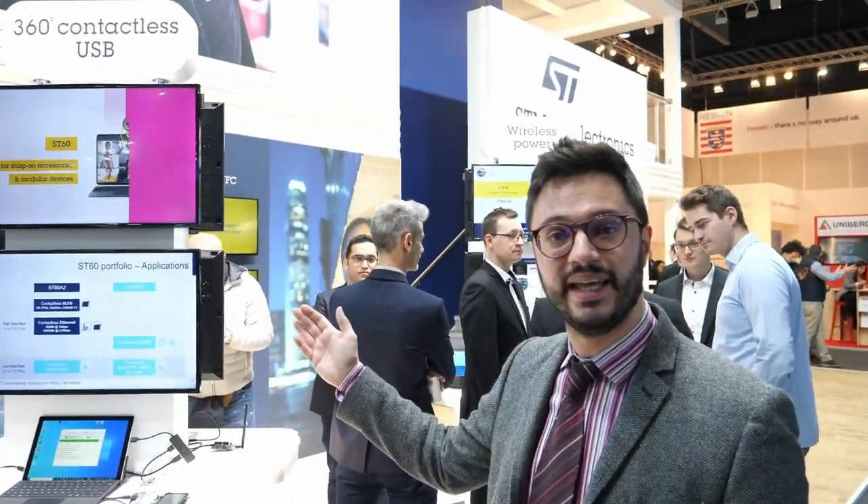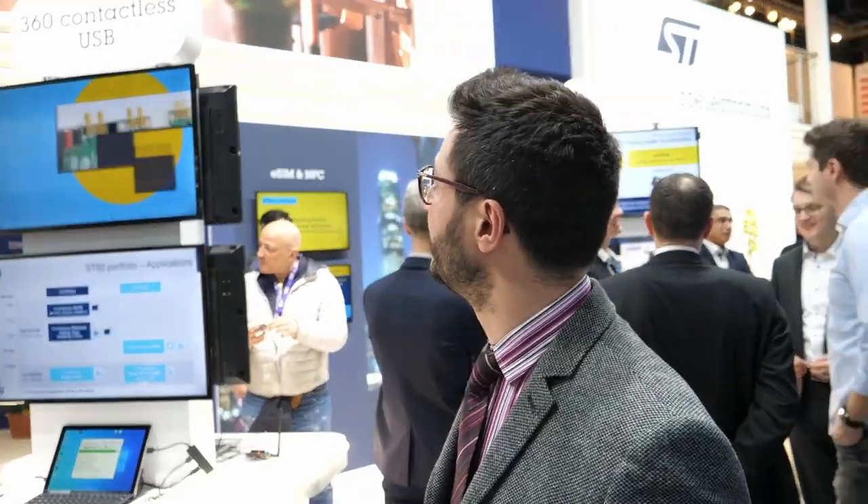For example, we have novelties about USB communication — 360 degrees contactless USB.